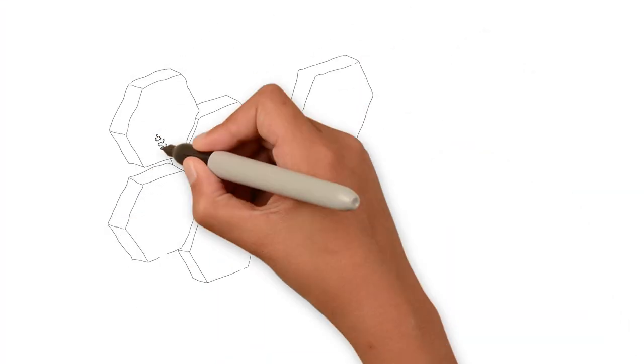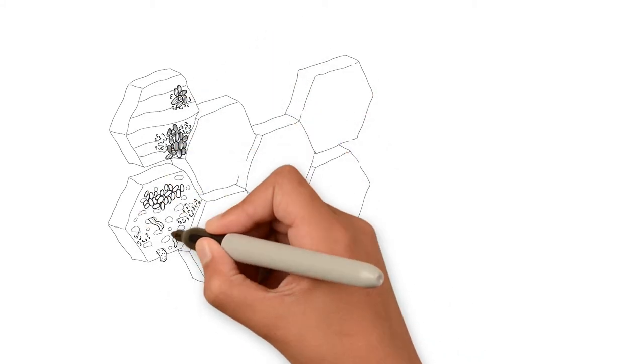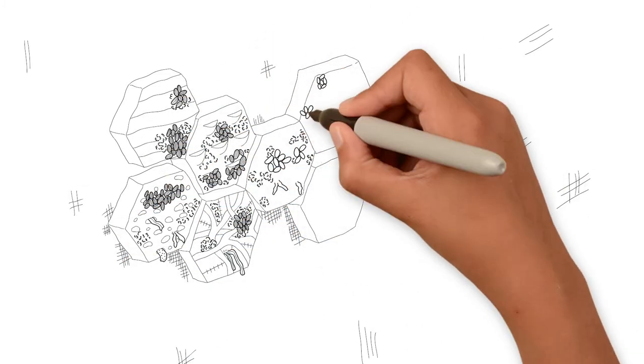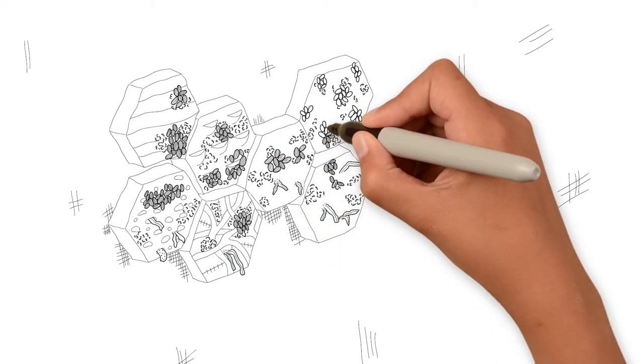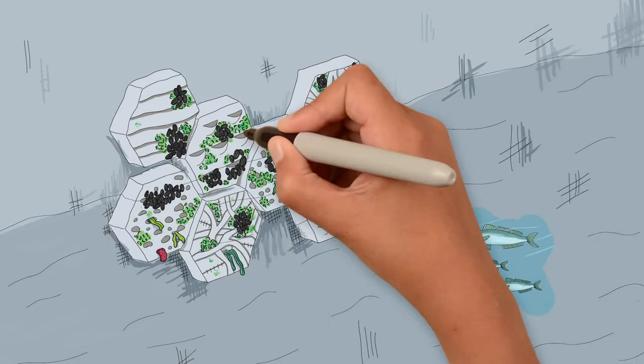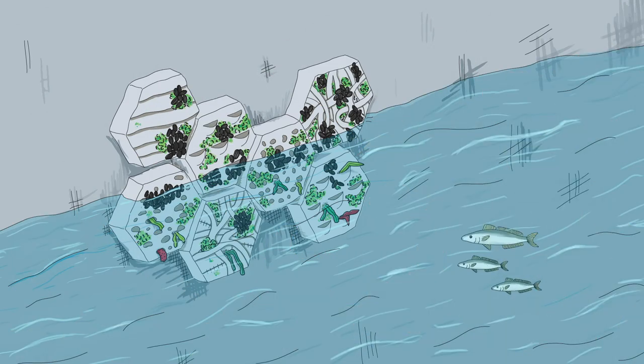We can also attach seawall tiles to existing seawalls and design them into higher seawalls. These turn seawalls from flat, barren concrete into complex three-dimensional habitats that offer homes and protection to a variety of marine animals.